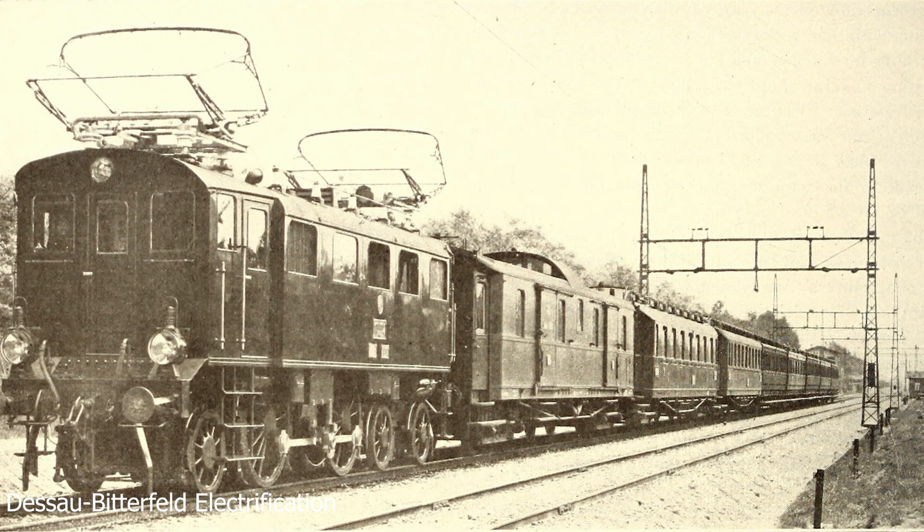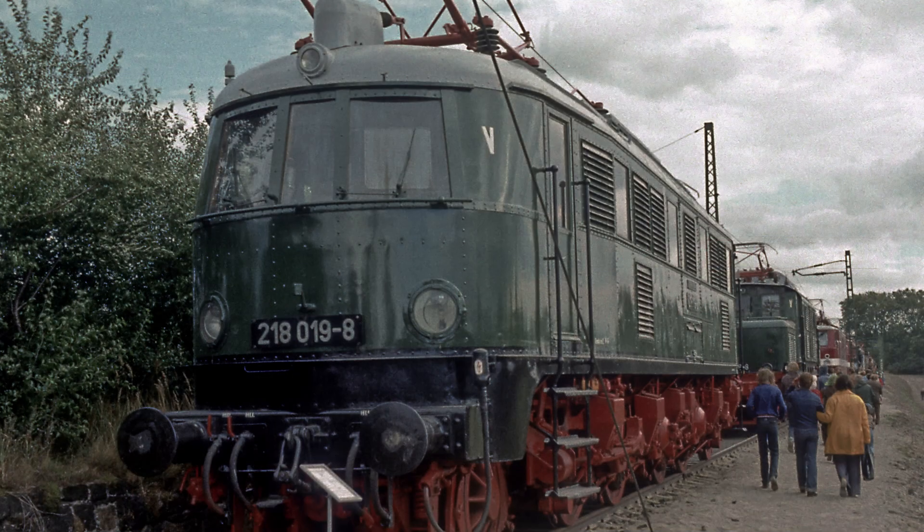While Germany was no stranger to electric traction, as the first electric traction passenger services date back to 1881, with Germany recovering from the economic depression of the 1930s, the Deutsche Reichsbahn would push for more electrification all around Germany at 15 kV, 16.5 Hz AC. As a bid to improve its express passenger services between Berlin and Munich, the precursor to the E-19 was developed, named the E-18, built to speed up express services and push speeds above 120 km per hour.